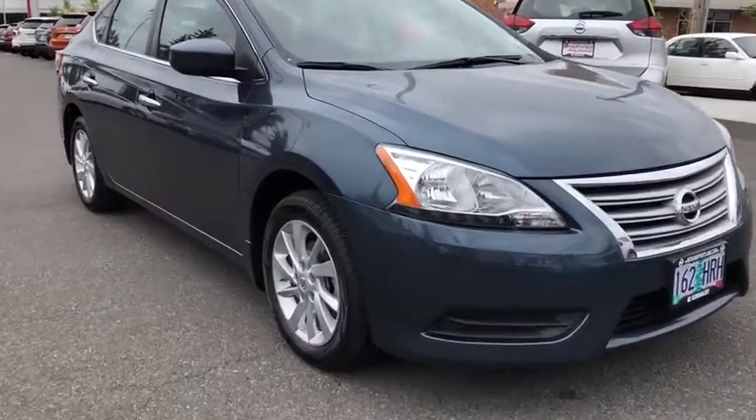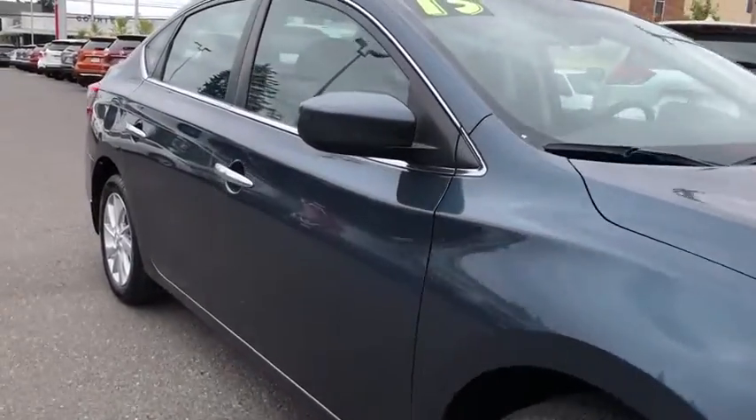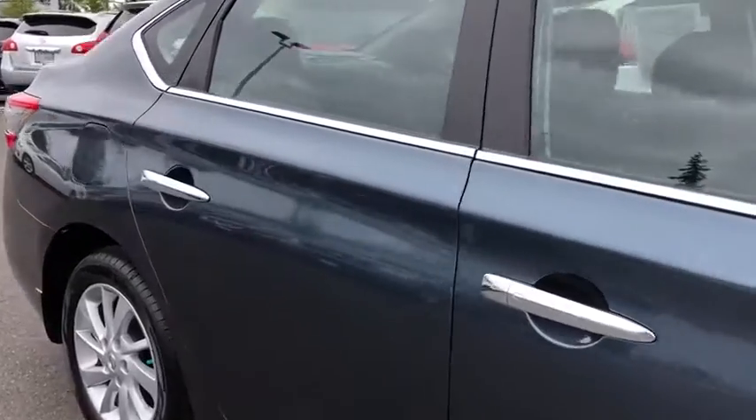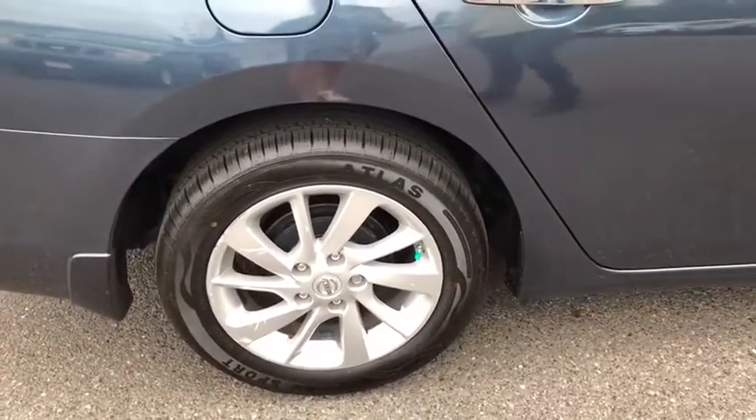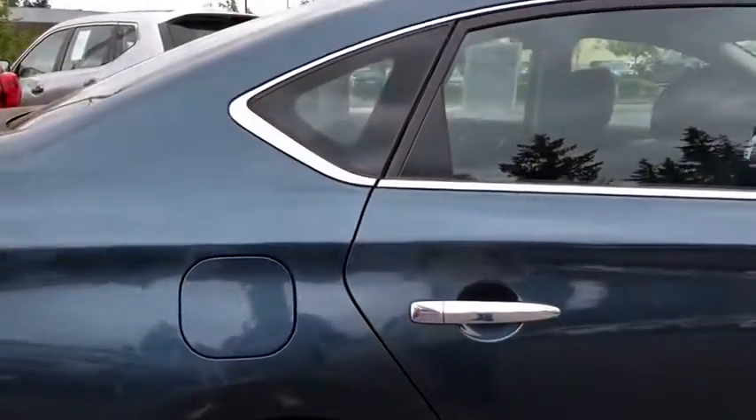Here are some of this vehicle's great options: backup camera, keyless entry, Bluetooth, leather-wrapped steering wheel, adjustable steering wheel, power steering, cruise control, ABS four-wheel, keyless start.